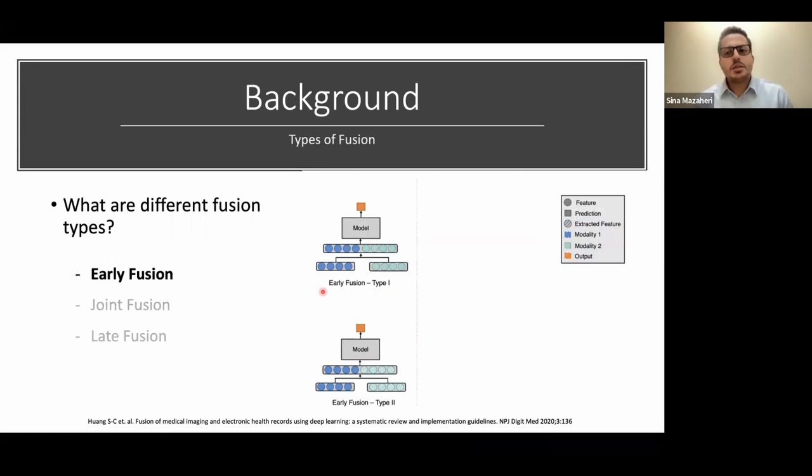There are three types of fusion. In early fusion, features are combined at the feature level from early on — raw data or their representation — to create a combined cohort, which is then fed into your model to arrive at a prediction. In joint fusion, you feed raw data into a neural network first. That neural network learns the data and produces a learned representation, which then becomes the combined input for your fusion model.